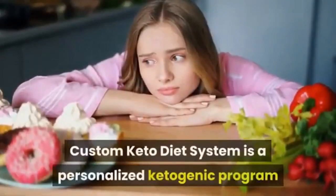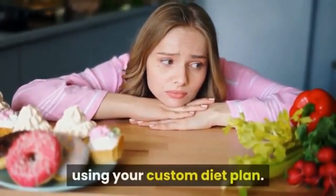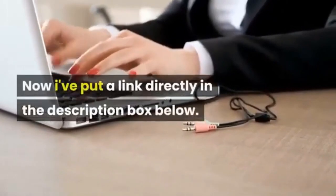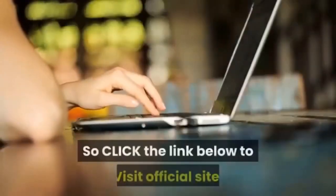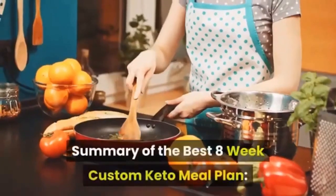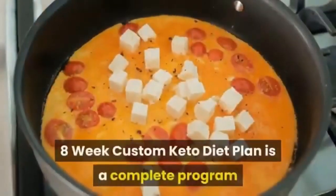The custom keto diet system is a personalized ketogenic program which enables you to lose your extra weight at the right time using your custom diet plan. I've put a link directly in the description box below — click the link to visit the official site. Here is a summary of the best eight-week custom keto meal plan.